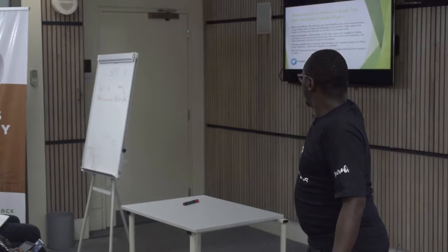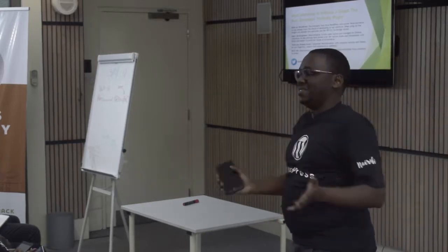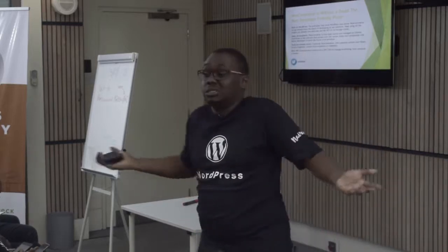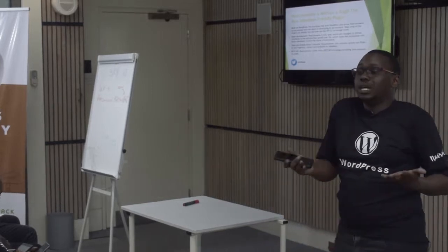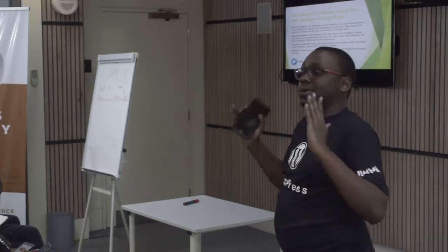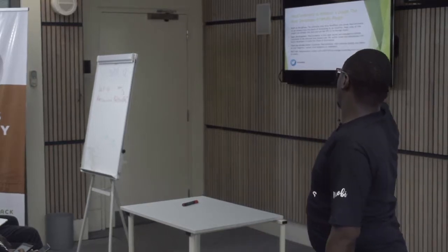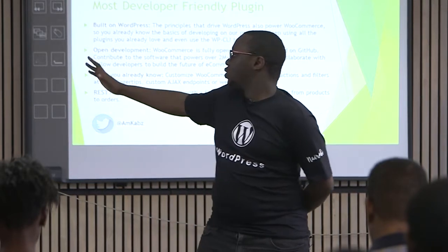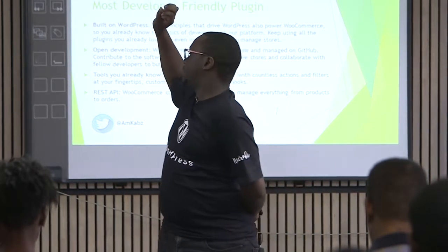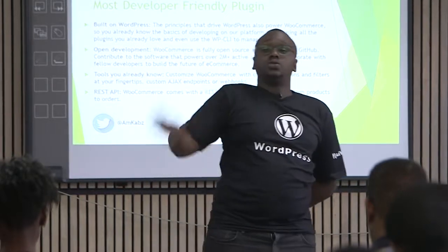Some of the tools that you already know — Ajax, the endpoints, webhooks — you have everything in your hands. I don't really find a reason why you would prefer another platform. WooCommerce also comes with a REST API, so you can literally use the REST API to manage anything from products to orders to shipment — literally everything.